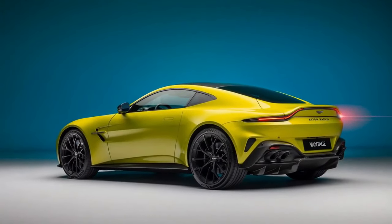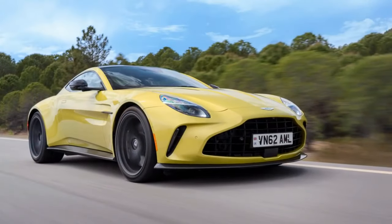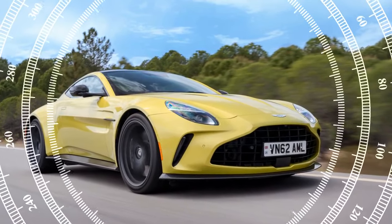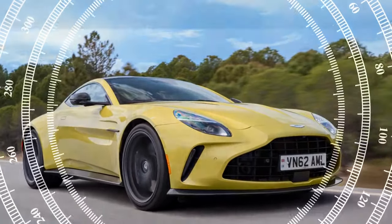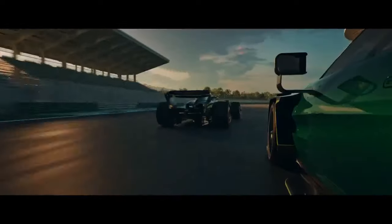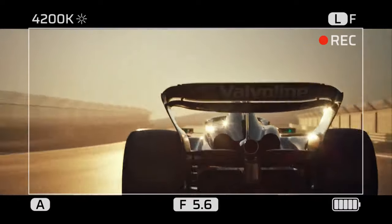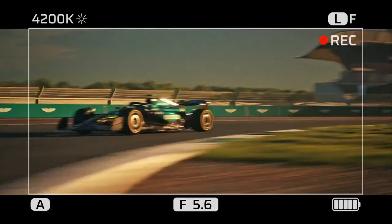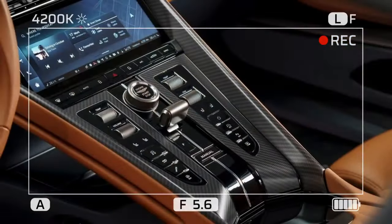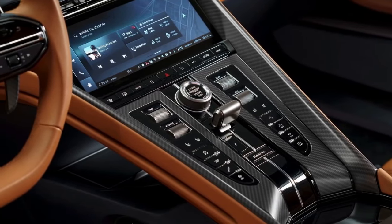The aggressive yet elegant design of the Vantage remains instantly recognizable on the road. Aston Martin has subtly sharpened the exterior lines, further emphasizing the car's athletic prowess. The interior gets a complete overhaul as well — gone is the dated Mercedes-sourced infotainment system, replaced by a sleek and intuitive Aston Martin-designed unit with high-quality materials and meticulous craftsmanship creating a luxurious, driver-focused cockpit.